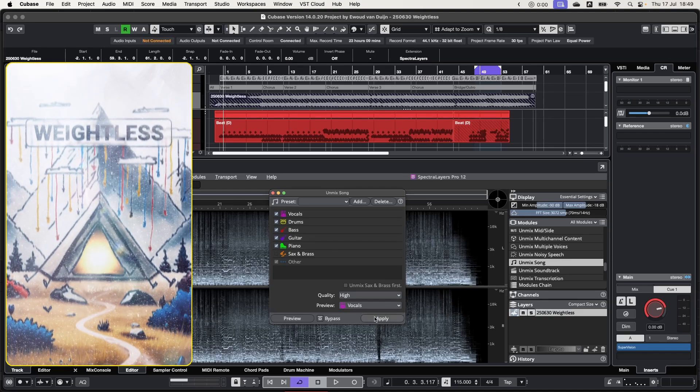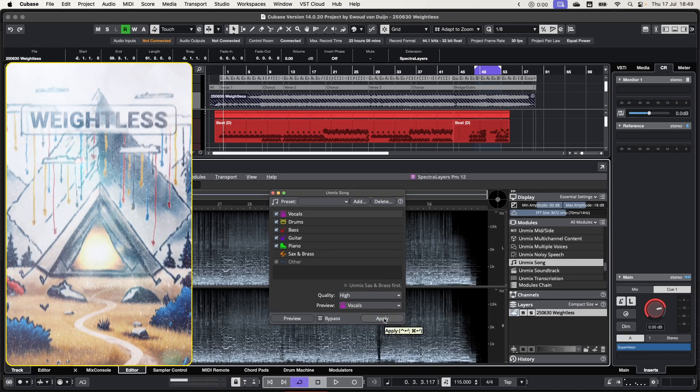Cleanly splitting stereo tracks into individual instruments — that has been the holy grail since this whole unmixing thing started. But for years, the results have been usually full of weird, watery artifacts. Steinberg claims the Unmix Sound module in Spectralayers 12 has gotten a massive upgrade, especially for vocals. So let's put it to the test. Okay, just gonna hit the button...